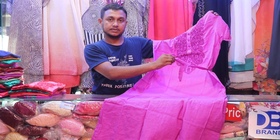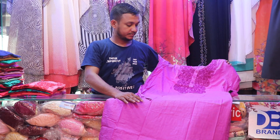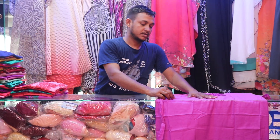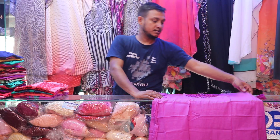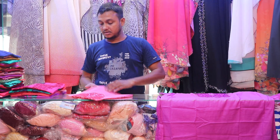We're talking about this product, so we have to take a look at this. We have to take a look at it. So we have the color of our own collection.